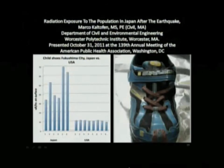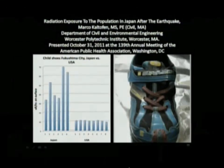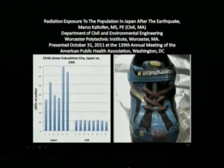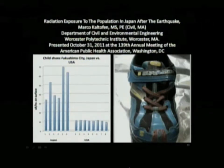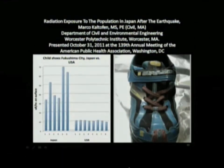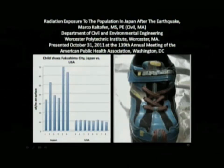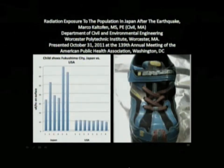We also asked for kids' shoes. These are kids' shoes from Fukushima City — again, the same distance from the accident as San Diego is from San Onofre. The radioactive concentration on those shoes, particularly in the laces, was essentially off the charts. Unfortunately, it's not just the shoe — there was a kid attached to that shoe before they mailed it to the United States.